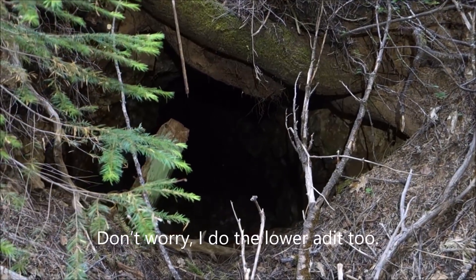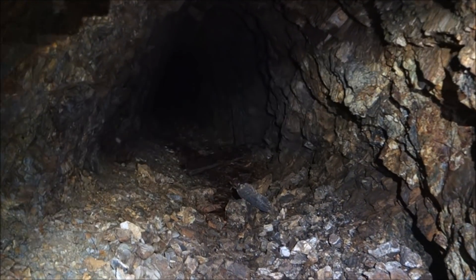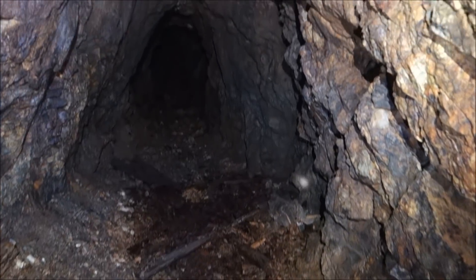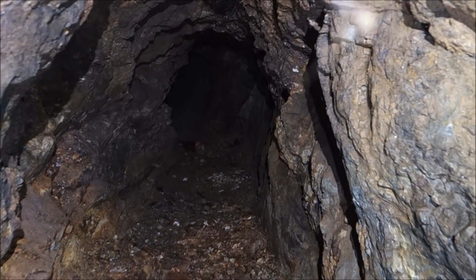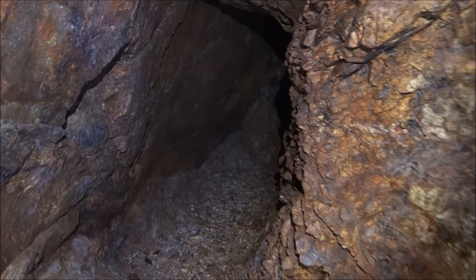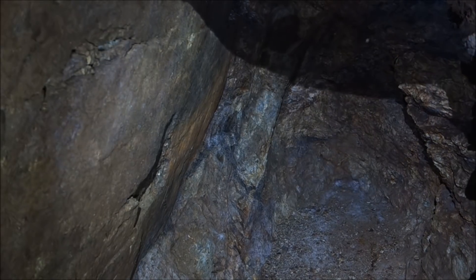Let's get in and check it out. It goes in a decent way. It's dry though, so it makes me think it may not go back too far. But there are some timbers in here. It's going at least as far as I can see. Still going, still going around the bend — and stops right here. So a little prospect. Let's go check out that lower adit.